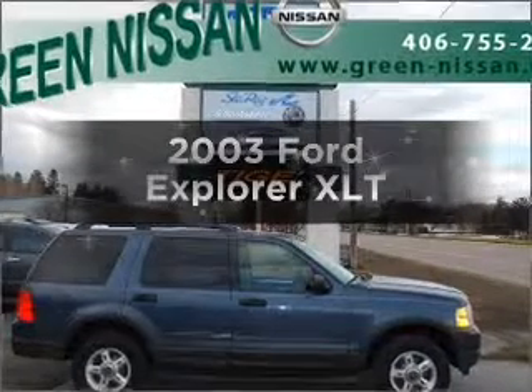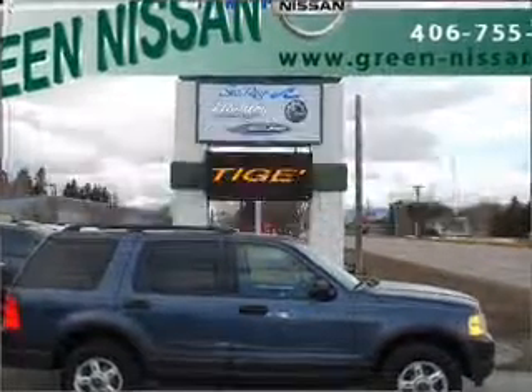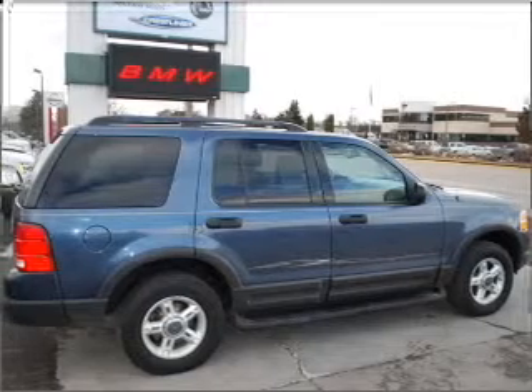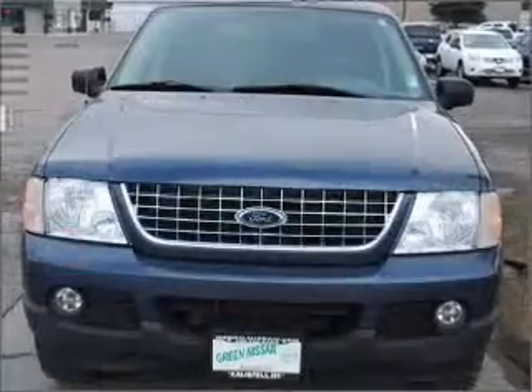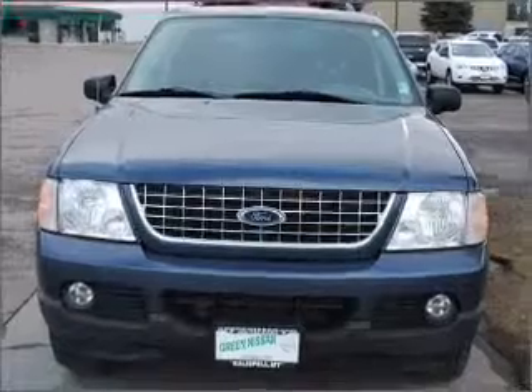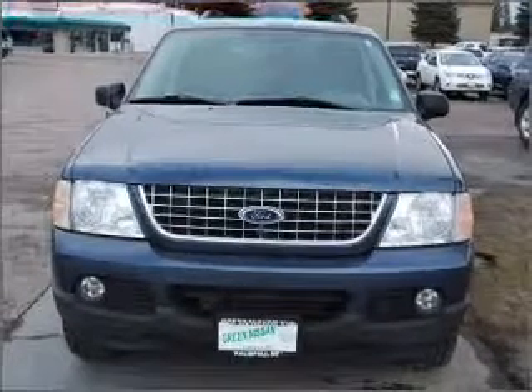Presenting the 2003 Ford Explorer. If you're looking for an automobile with great attributes, look no further. With a reliable 6-cylinder engine connected to a smooth shifting 5-speed automatic transmission. Brake safely with the Anti-Lock Braking System.